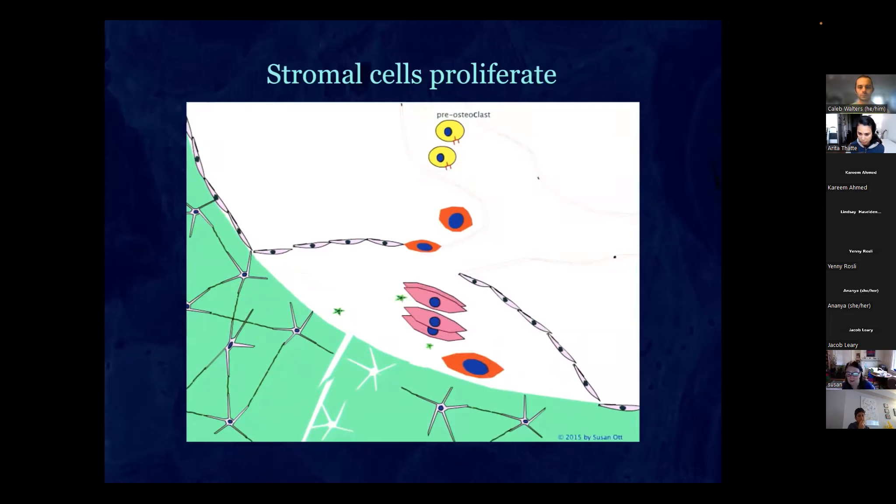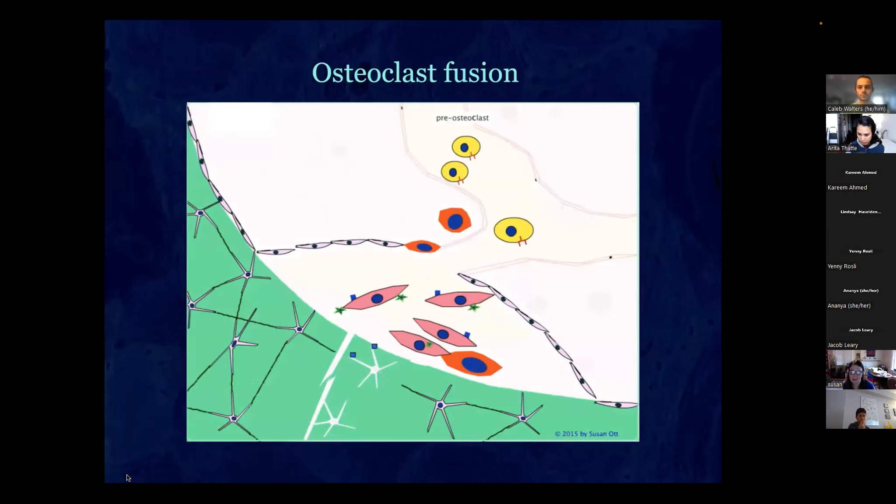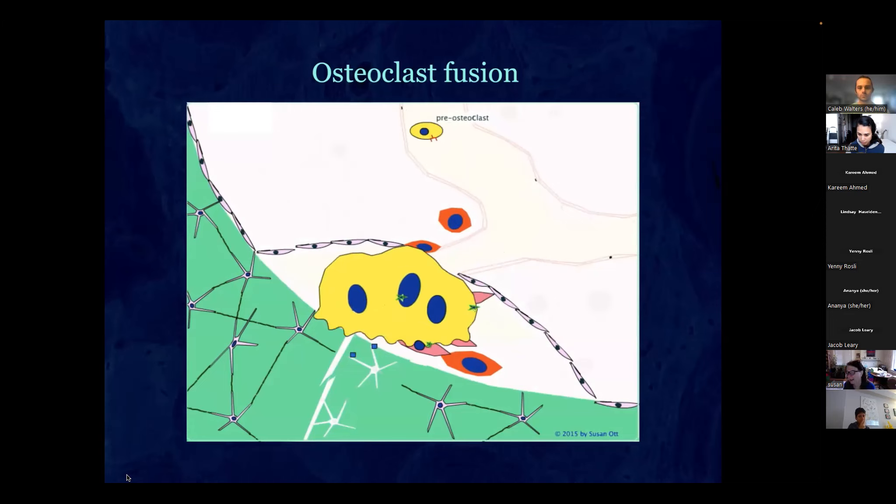These growth factors cause the stromal cells to divide and make pre-osteoblasts. The pre-osteoblasts make RANK ligand, which attracts the pre-osteoclasts to form an osteoclast. The osteocytes also make RANK ligand. This process is blocked by the drug denosumab, which blocks RANK ligand.